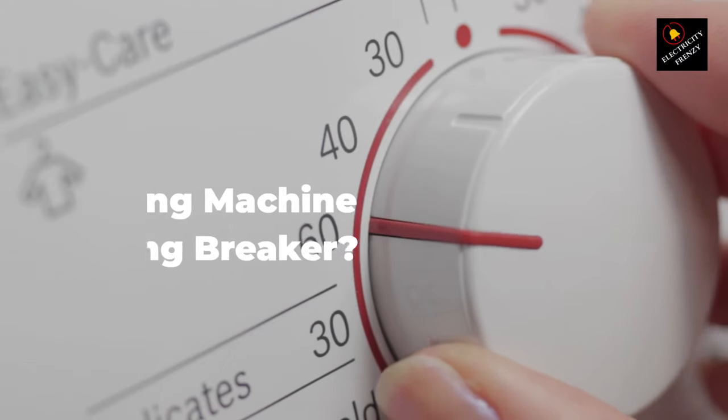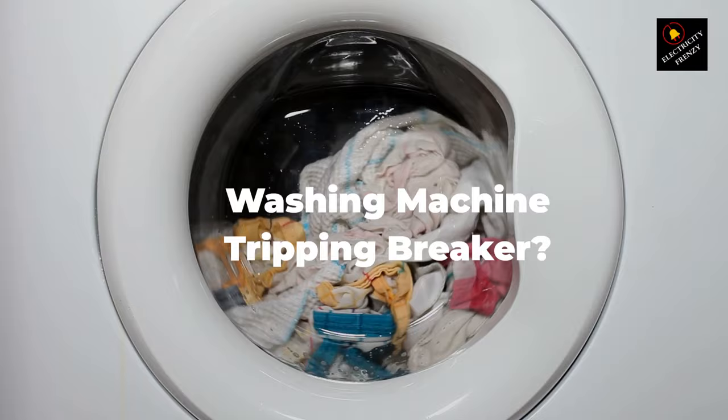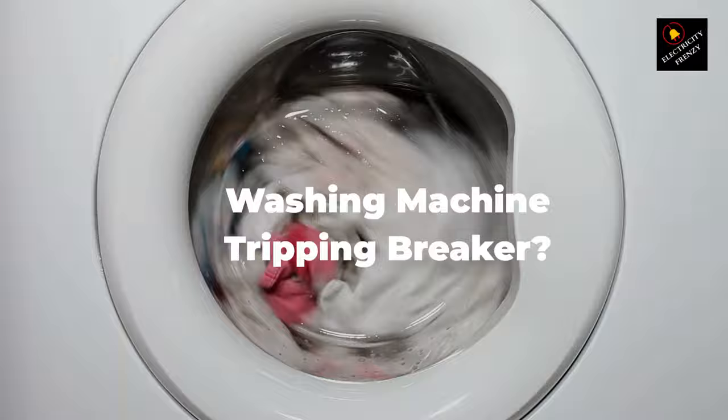Hey there, electricity enthusiasts. Welcome back to another exciting episode of Electricity Frenzy. I'm your host and today we're diving deep into a common issue: why does your washing machine keep tripping the circuit breaker?